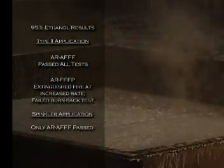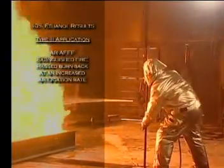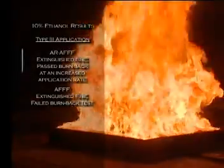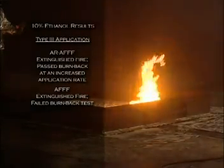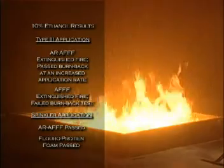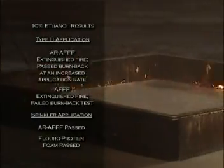None of the foams extinguished an E95 fire with a Type 3 application, and only the AR-AFFF was capable of passing the sprinkler application. Similarly, only the AR-AFFF was considered successful in combating the gasohol fires. Both the AR-AFFF and the conventional AFFF extinguished a gasohol fire with a Type 3 application at the UL-specified rate, but only the AR-AFFF could pass the burn-back portion — and this required an increased application rate, technically failing the UL test but still achieving the desired results. Two foams were able to pass the UL-162 sprinkler testing on gasohol: AR-AFFF and conventional fluoroprotein foam. The alcohol-resistant film-forming fluoroprotein foam failed the sprinkler test on a gasohol fire, as did conventional AFFF, the Class A foam, and the emulsifier.